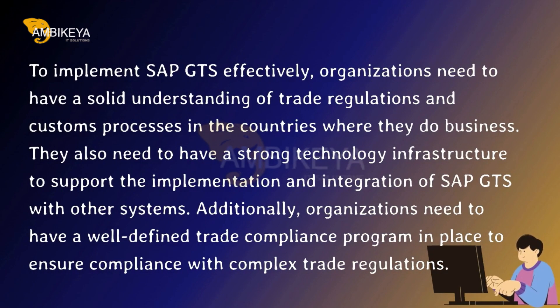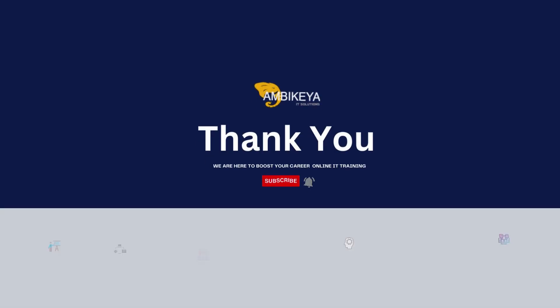To implement SAP GTS effectively, organizations need to have a solid understanding of trade regulations and customs processes in the countries where they do business. They also need a strong technology infrastructure to support implementation and integration with other systems. Additionally, organizations need a well-defined trade compliance program in place to ensure compliance with complex trade regulations.